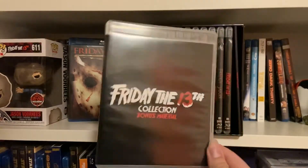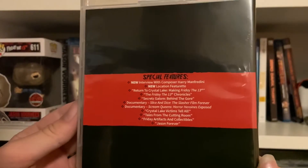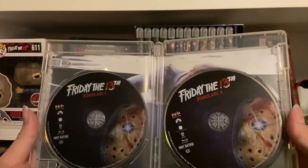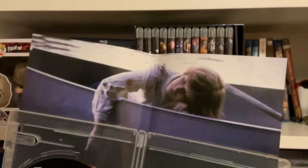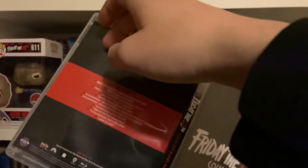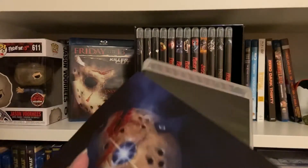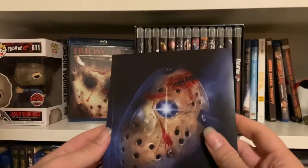Friday the 13th collection bonus material — extras that don't fit on the individual discs. Bunch of new features, some documentaries, and other cool stuff on here. There are two discs for the bonus material. We've also got the final scene from the first film on here. I wouldn't really want to switch any of the reverse artwork on these because it's showing on the sides and won't look good. And finally, we've got the booklet.